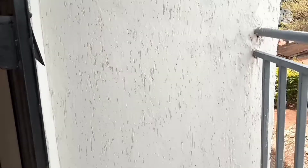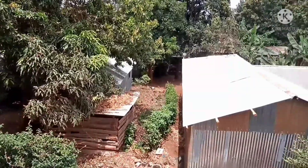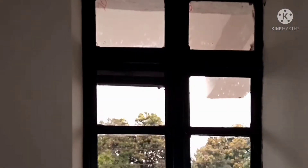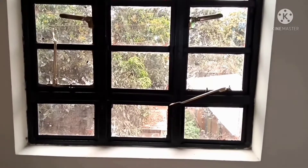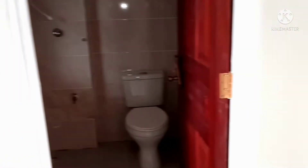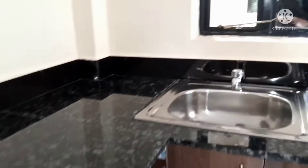The balcony can be used as a chill spot. The house comes with two doors and two windows. One last view of the bedsitter before we proceed to the one-bedroom.